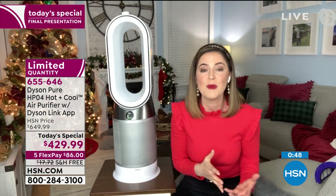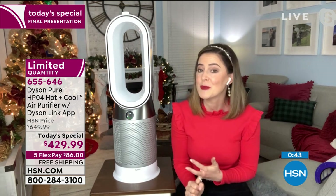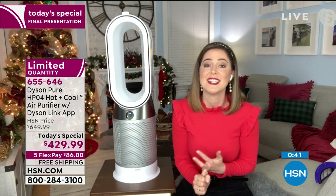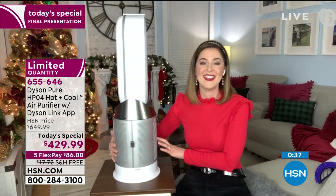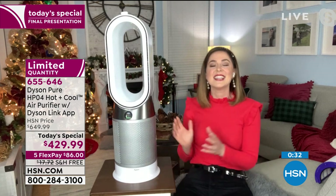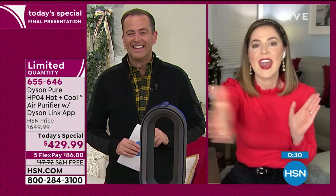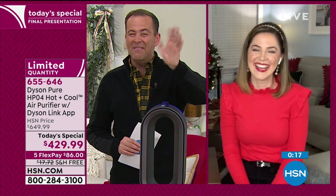You can take it out of auto mode for more control with 10 individual speed settings, an intelligent thermostat for heat from 34 to 99 degrees, tilt up and down, and oscillation up to 350 degrees — it oscillates itself, spreading air to all corners of the room. Gemma, thank you so much to you and the entire Dyson team.